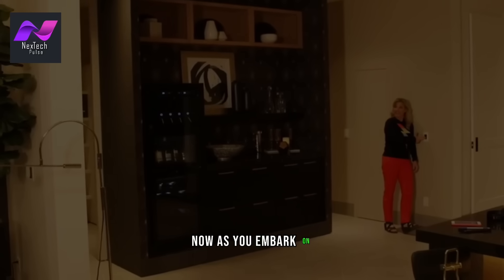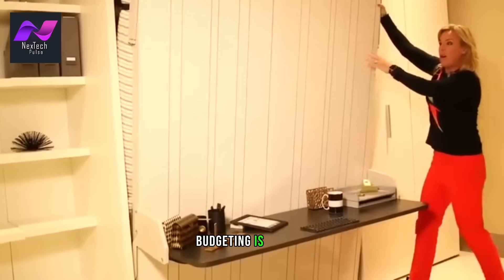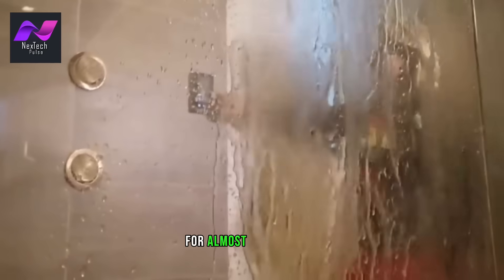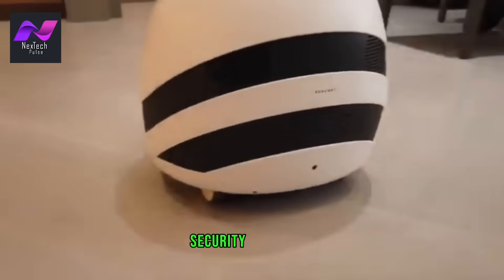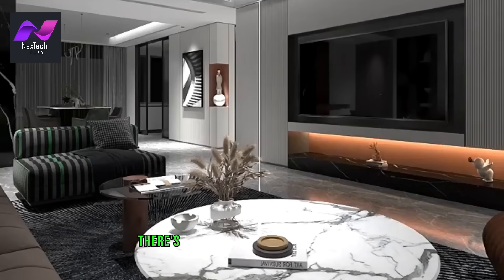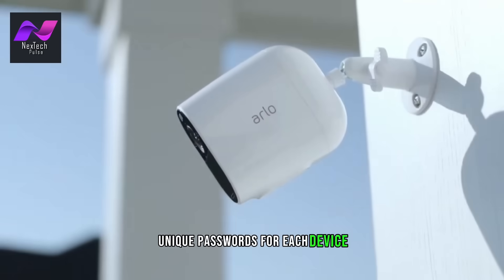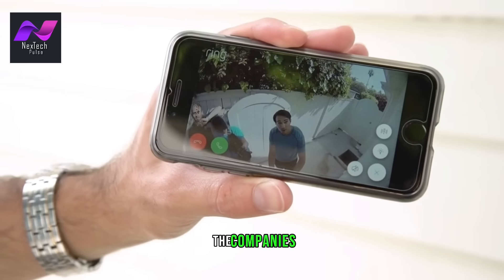As you embark on your journey to create a smart home, there are a few tips to keep in mind. First and foremost, budgeting is crucial. Smart home technology can vary in price, so it's essential to set a budget that aligns with your goals. There are cost-effective alternatives for almost every device, so you can tailor your smart home to your financial situation. Security and privacy are paramount concerns. With all these interconnected devices, there's always a potential security risk. It's vital to secure your network, regularly update your device's firmware, and use strong, unique passwords for each device. Be cautious about sharing your data and ensure that your privacy is respected by the companies providing these services.